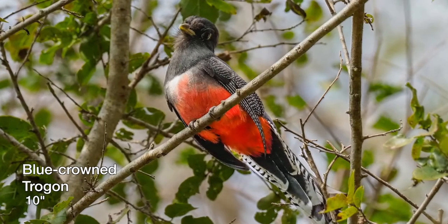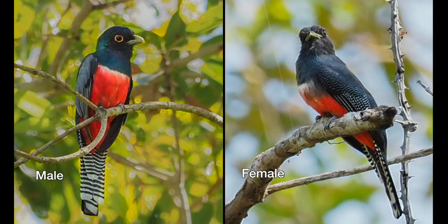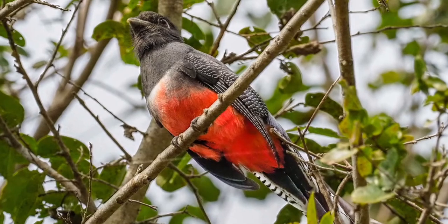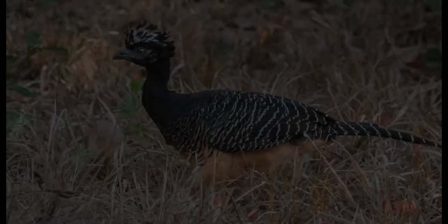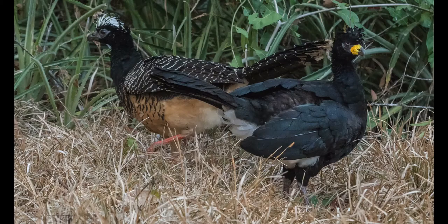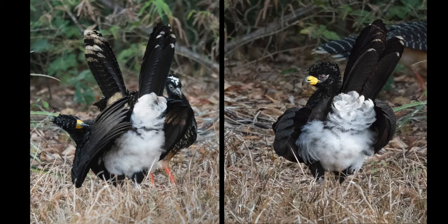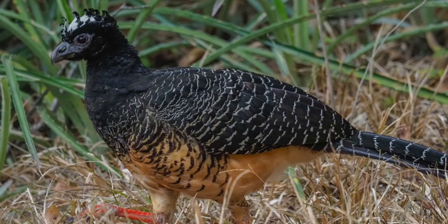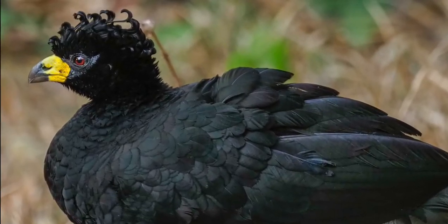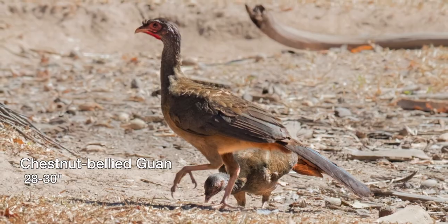Trogons, including the blue-crowned trogon, are colorful birds sought after by birders and photographers. Curassows, chachalacas, and guans are large birds that resemble less colorful pheasants. They range in woodland or arboreal habitats and forage for fallen fruit. Due to their size, they are often extensively hunted as bush poultry.